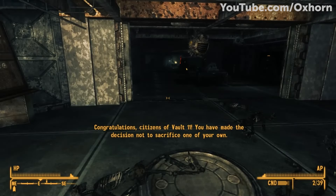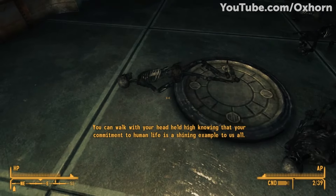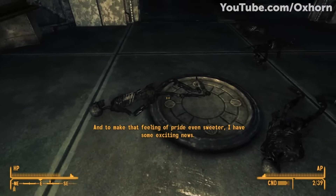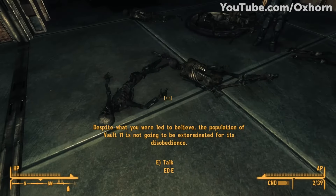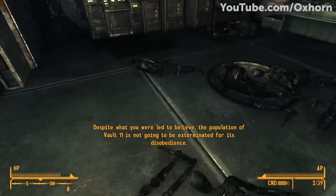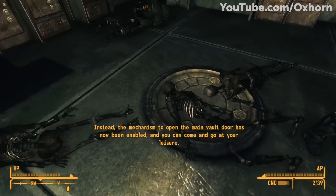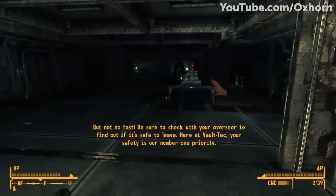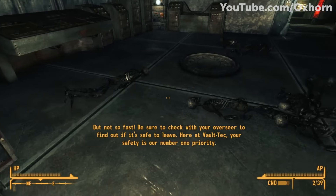The vault mainframe announced: 'Congratulations, citizens of Vault 11. You have made the decision not to sacrifice one of your own. You can walk with your head held high, knowing that your commitment to human life is a shining example to us all. And to make that feeling of pride even sweeter, I have some exciting news. Despite what you were led to believe, the population of Vault 11 is not going to be exterminated for its disobedience. Instead, the mechanism to open the main vault door has now been enabled, and you can come and go at your leisure. But not so fast — be sure to check with your overseer to find out if it's safe to leave. Here at Vault-Tec, your safety is our number one priority.'